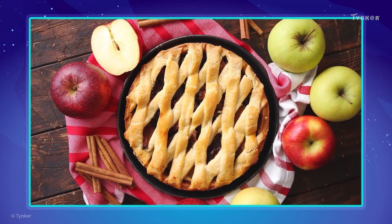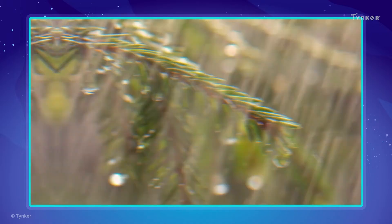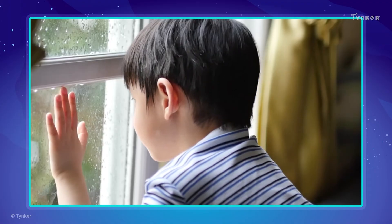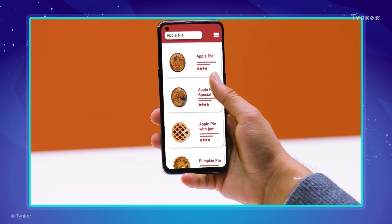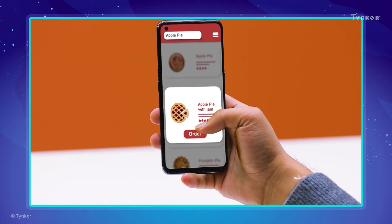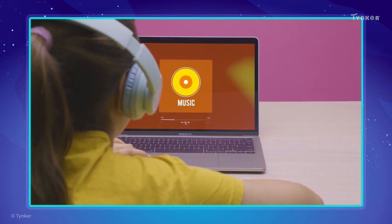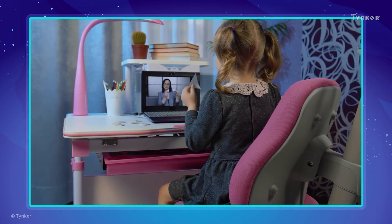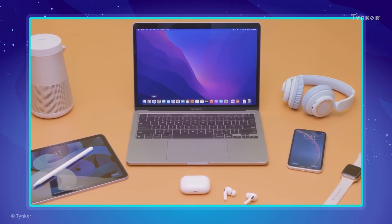Imagine you're craving a delicious apple pie from your favorite bakery, but it's raining outside. One thing you could do is use a smartphone to select and order that apple pie from a food delivery application. From ordering food, to playing music, or even attending online classes, personal computers have come a long way.